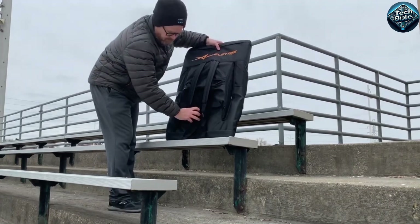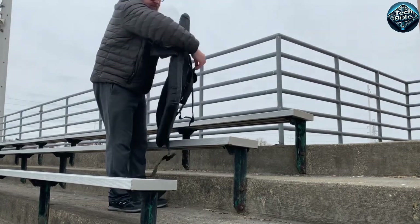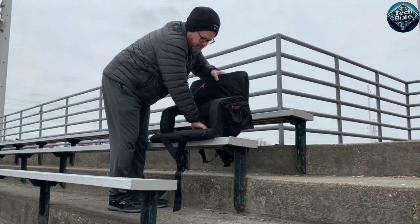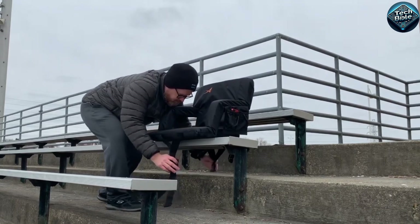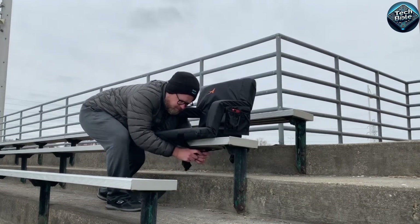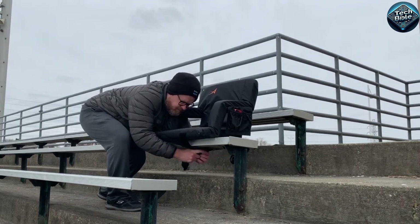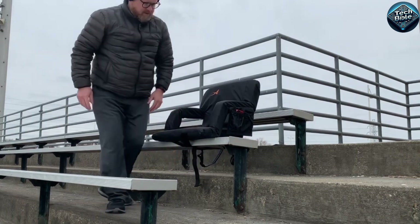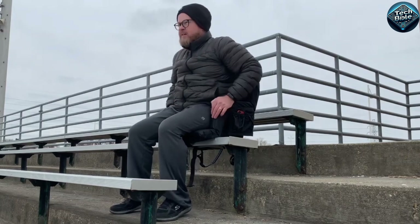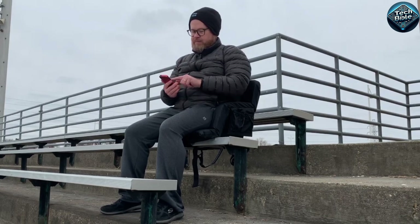The Ace-Oletics heated stadium seat is a game-changer for those cold winter days spent outdoors. This gadget combines comfort and warmth with its heated cushion that can reach up to 115 degrees Fahrenheit, ensuring you stay cozy for hours. It features six reclining positions, giving you the flexibility to sit back and relax however you like. The seat is powered by a portable USB battery pack, so it's easy to use and recharge on the go. Plus, it has extra pockets for storage.